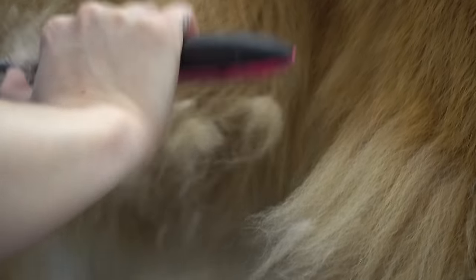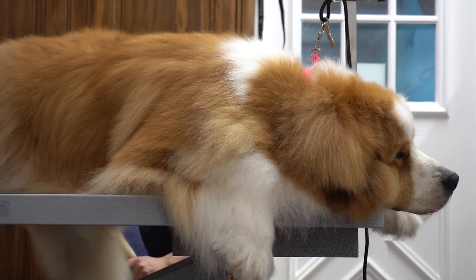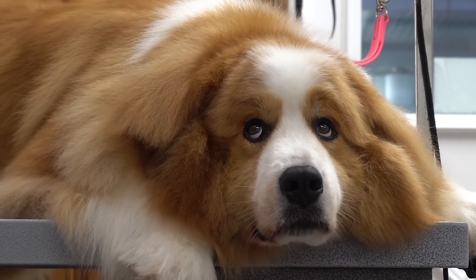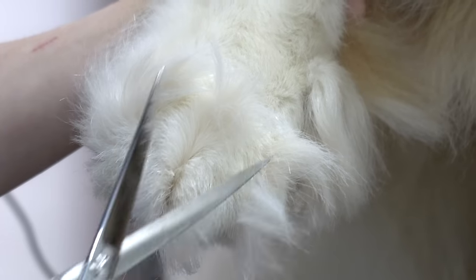After I finish clipping his nails, I go through all of his matting with my de-matter, and then I finish off his brush with my coral slicker brush. Something I thought was really cute about Oswin is that although he is a very big dog, he does have some pretty small paws. I tidy up his Grinch feet.